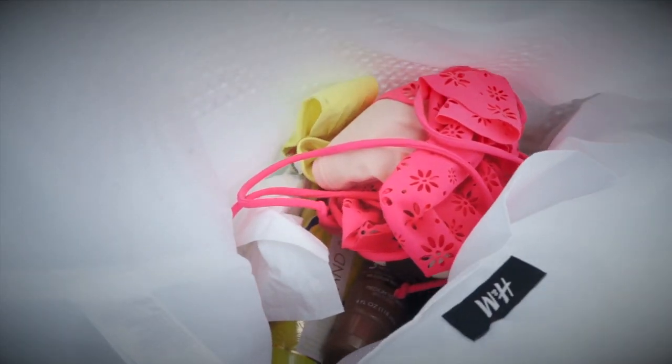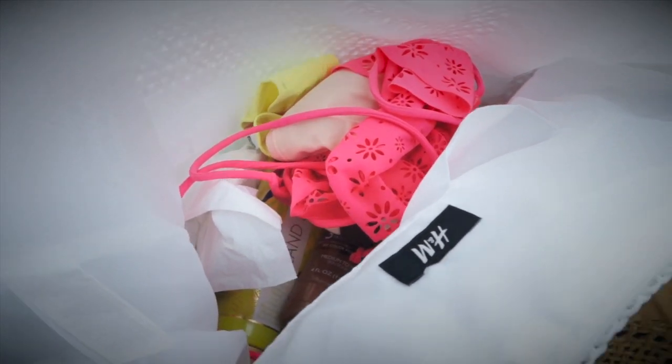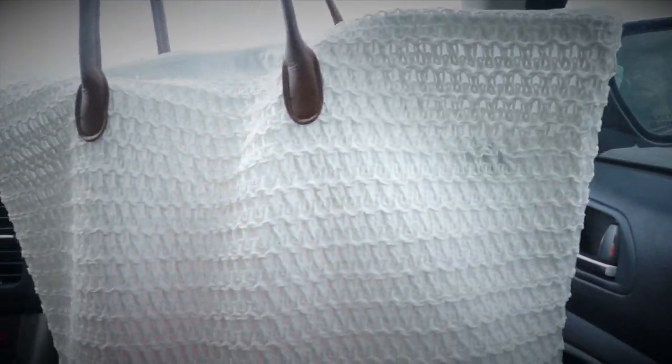You're probably thinking to yourself, what on earth am I going to put all of these things in? Well, I have a solution: get a cute crocheted beach bag like this one from H&M. Super cheap, and super handy.